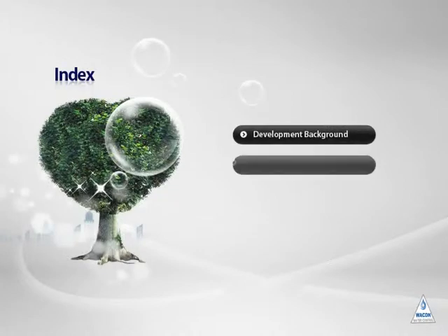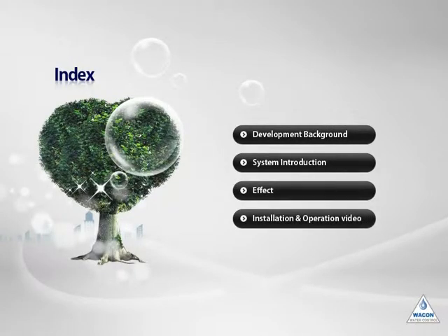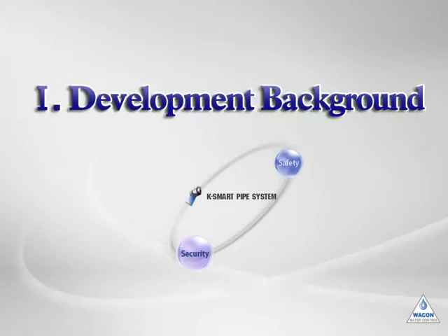Here are the following topics. First, development background. Second, system introduction. Third, effect. Fourth, installation and operating video. First is development background.